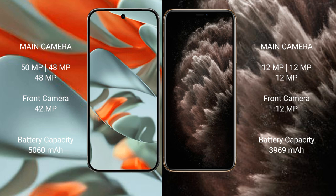The Google Pixel 9 Pro XL has a 5060mAh battery with 37W fast charging support, while the iPhone 11 Pro Max has a 3969mAh battery with 18W fast charging support.